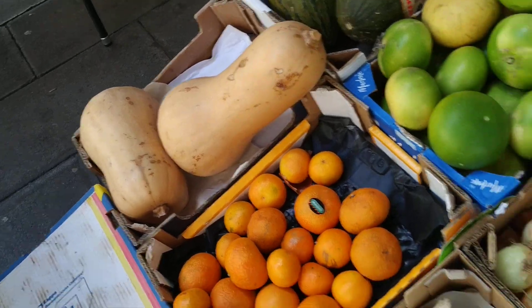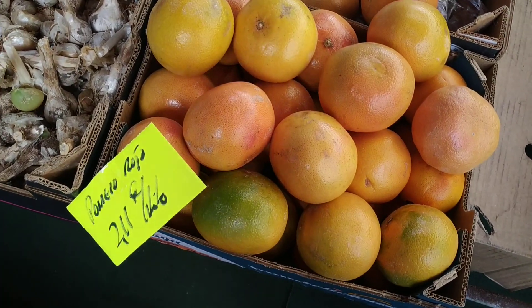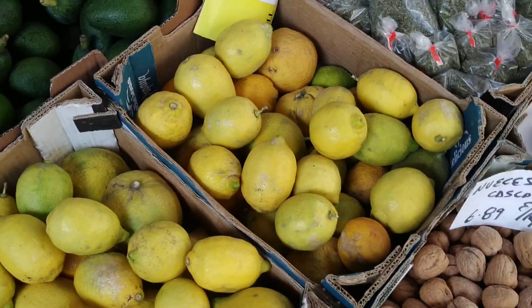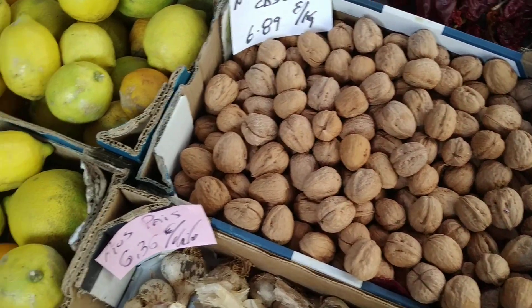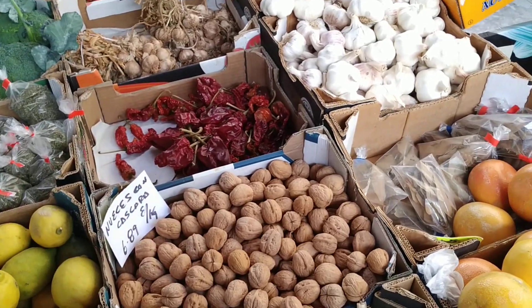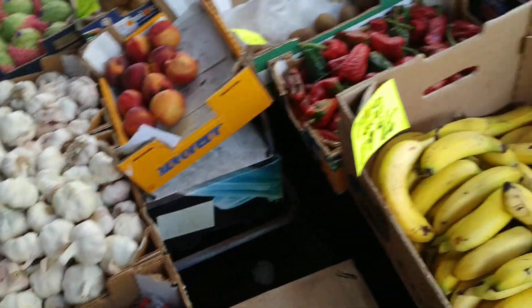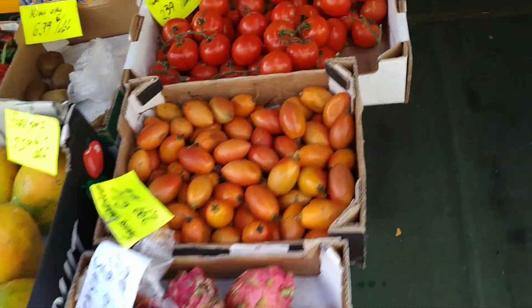Butternut squash — they like this type of melons here. Some grapefruit which is probably imported from the peninsula, in contrast to the local grapefruit. Here are some local lemons. Here are some imported walnuts. More avocados — unfortunately, the giant avocados they had are all gone. They had avocados which are up to a kilo a piece.